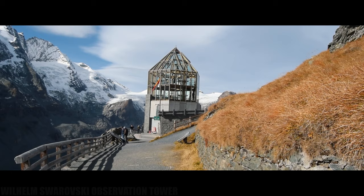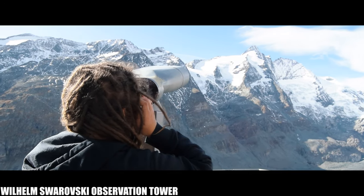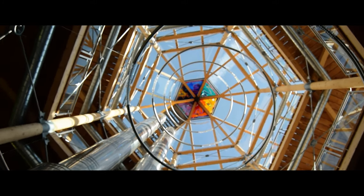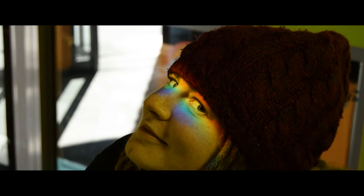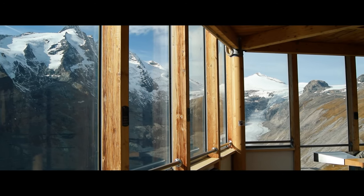We made the short walk up to Wilhelm Swarovski Observation Tower. From here you are rewarded with a fantastic vantage point and the use of binoculars if you wish to take a closer look. We could see adventurous photographers braving the conditions for the perfect shot.